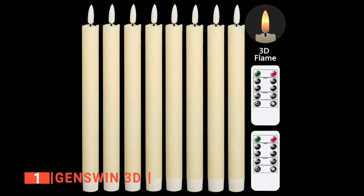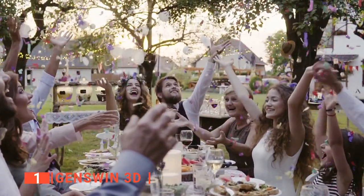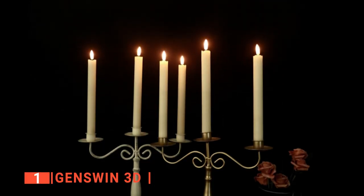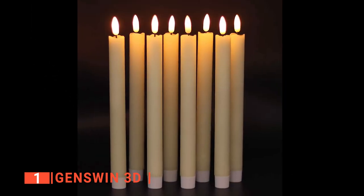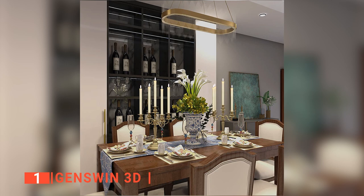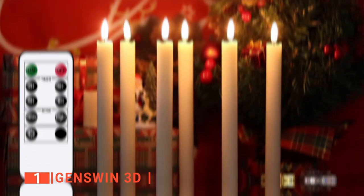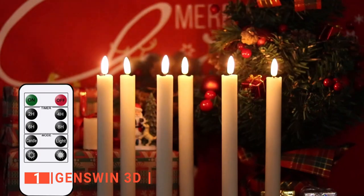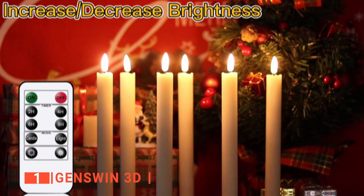Finally, our top flameless candle is the Genswin 3D. Most classic décor in homes, churches, and weddings have candles as a part of their aesthetic pieces, and in most cases, these candles are flameless. You can decide to stand these candles on a candlestick or on their own, and they will still look great because they are made from real wax and have a tapered design. The 3D flameless candle is no exception. Its wick has a flickering design and produces a warm light that creates a cozy atmosphere in different situations. We like that the Genswin comes as a set of 8 tapered flameless candles that can be operated with the included remote controllers, which give you control over the brightness level, timer function, flicker mode, and more.